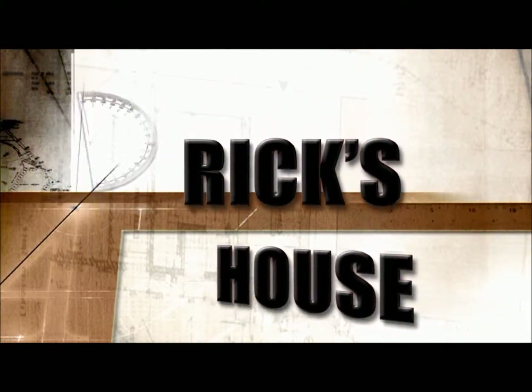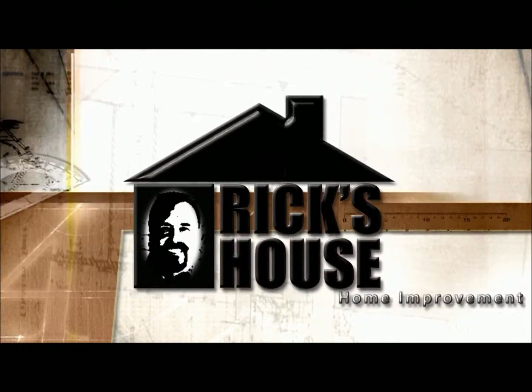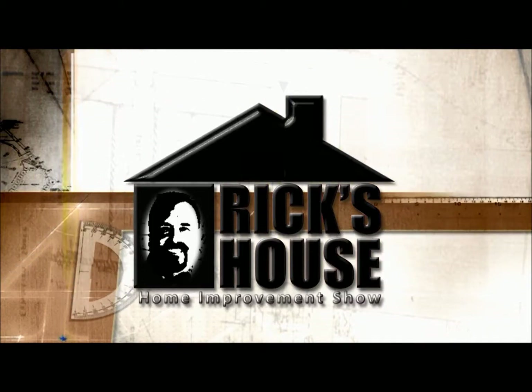Oh well, it's Rick's House. If you've got a question, he'll help you figure it out, because it's Rick's House.